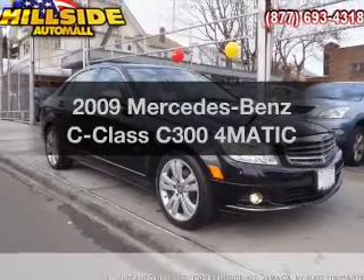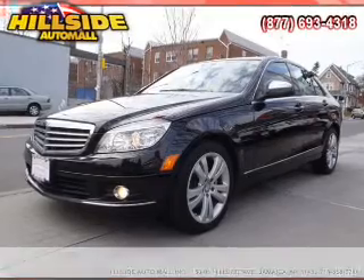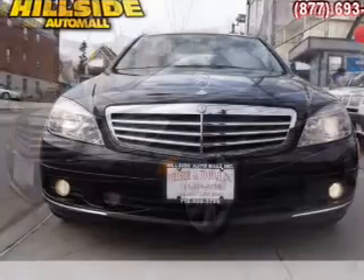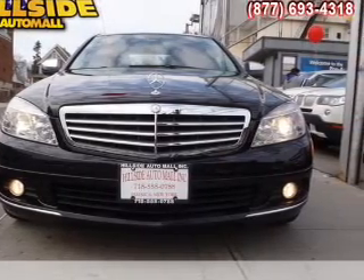Introducing the 2009 Mercedes-Benz C-Class — everything you need under one roof with this great vehicle. With a solid six-cylinder engine that responds smoothly to its automatic transmission, stand out from the crowd with premium wheels.